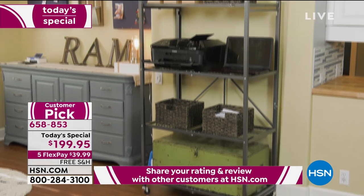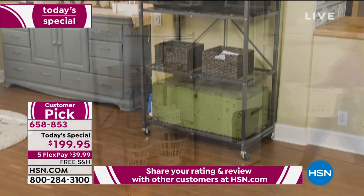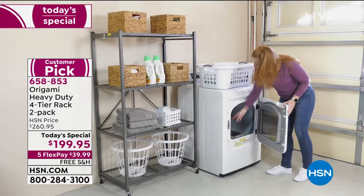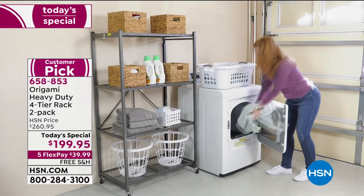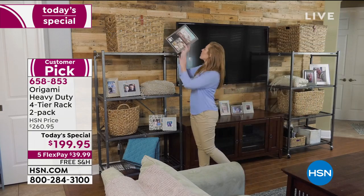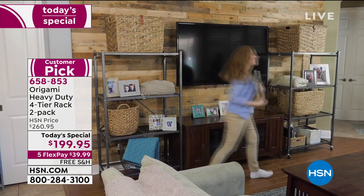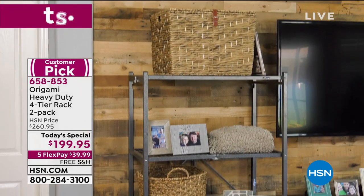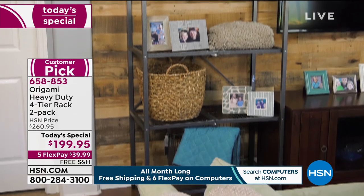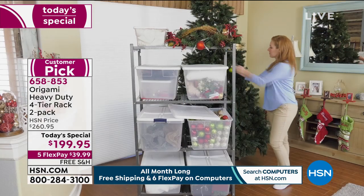Lisa: His is in the garage. But I bought my daughter hers for her apartment while she was in college because they had a pantry with no shelf. So that was like an instant shelving system for her.